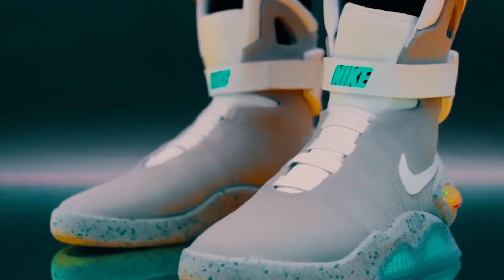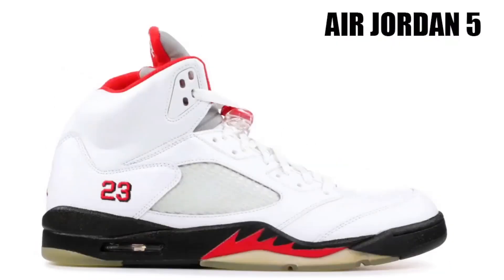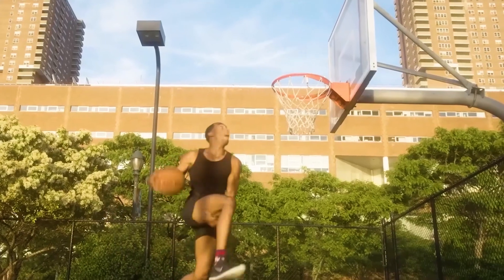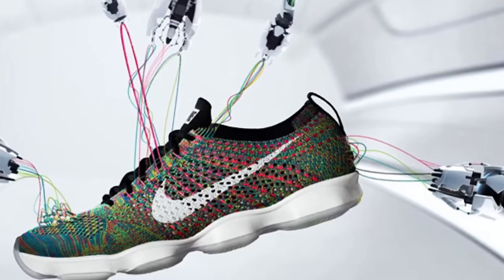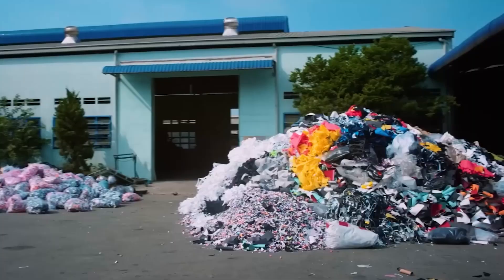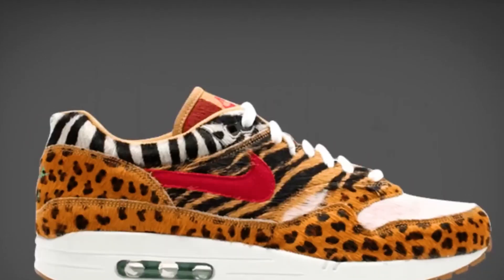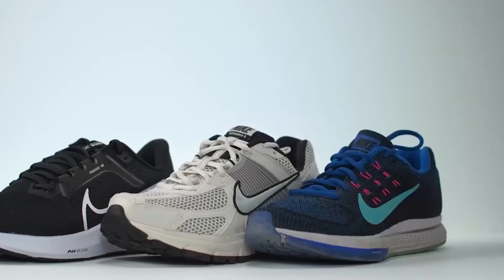By accurately predicting demand, Nike can reduce excess inventory and waste, making their entire supply chain more efficient — cutting costs while aligning with sustainability goals by minimizing overproduction. These insights also feed back into the design process, helping create shoes that better meet consumer needs. The journey of a Nike shoe — from digital blueprints to global distribution — showcases modern manufacturing innovation. From Flyknit technology to robotic cutting, Nike stays at the top of the athletic footwear game, with AI and data-driven decisions hinting at even more advanced tech coming soon.